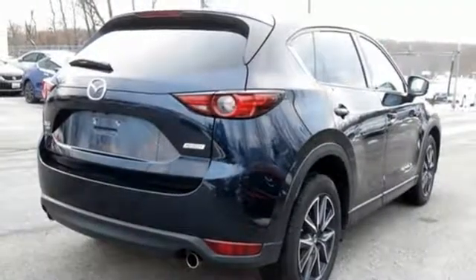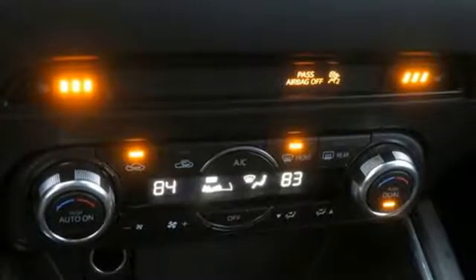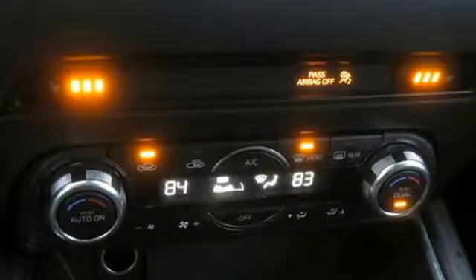Advanced keyless entry, Bluetooth wireless audio streaming, express open sliding and tilting sunroof, Mazda radar cruise control, and power heated mirrors.